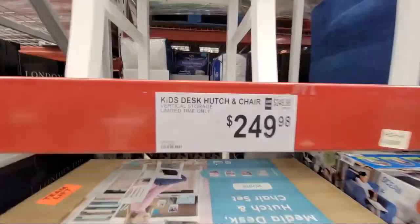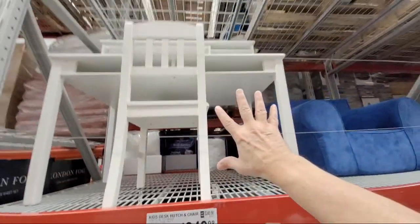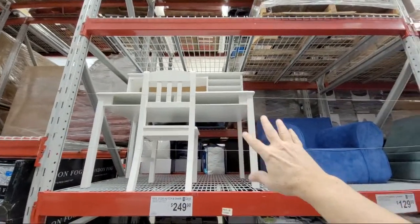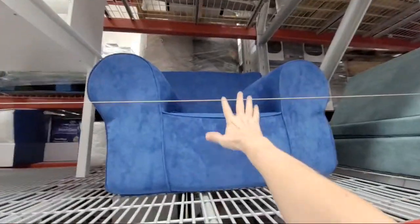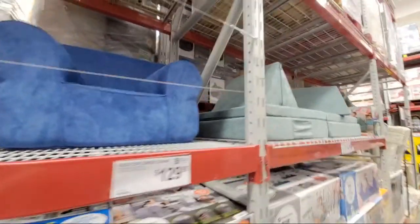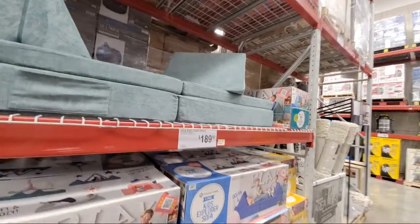They got in a kids hutch and chair — I've had to buy desks for my kids before and this is perfect for them. There's also a kids explorer chair — really nice, good size. And the kids explorer sofa for $189, just got this one in.